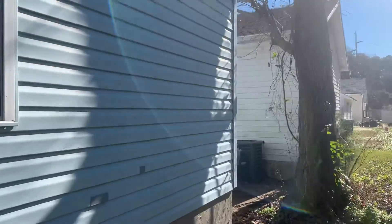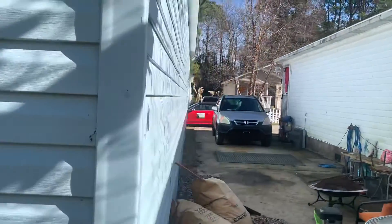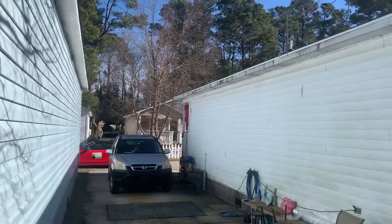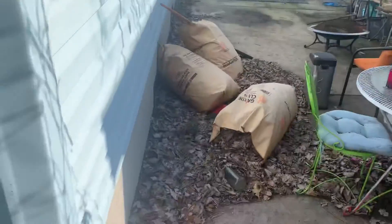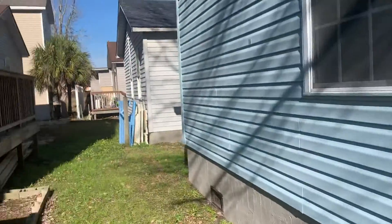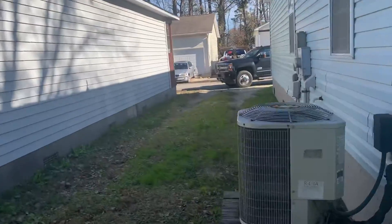Very small lots overall, very tight. Come down the side — you're right here at the neighbor's house, they're very close together. I imagine that's the neighbor's driveway. And this would be the side that you could park on.